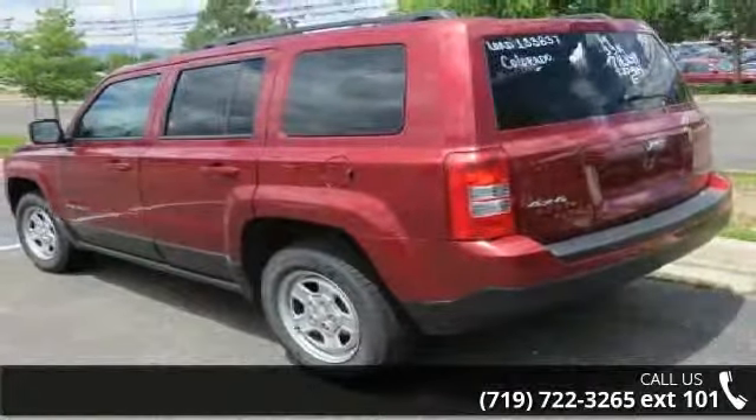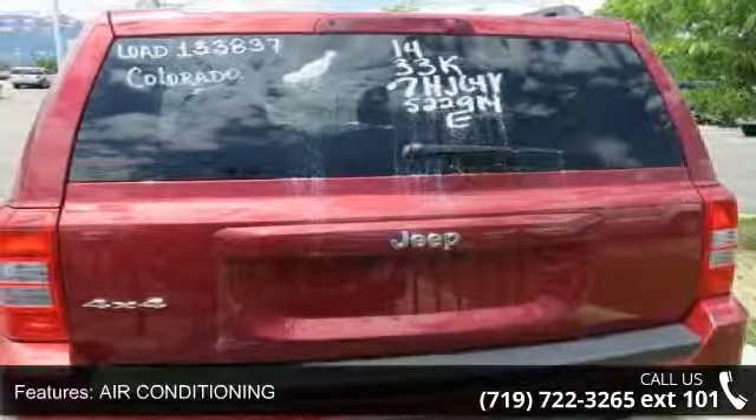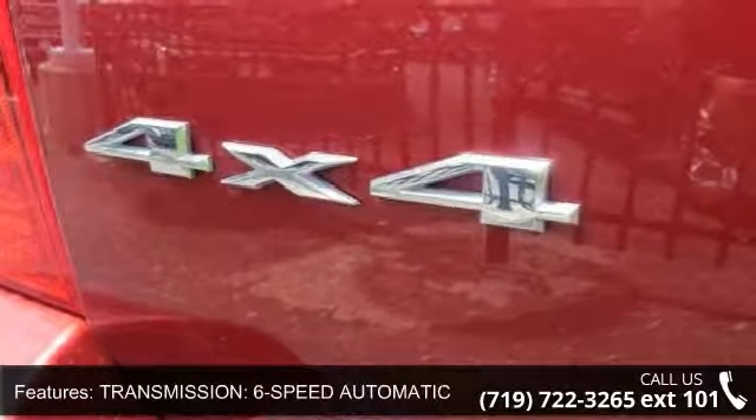Some of the top features included with this vehicle are CD player, child safety locks, traction control, rear head airbag, stability control, fog lamps, four-wheel disc brakes, and steel wheels.